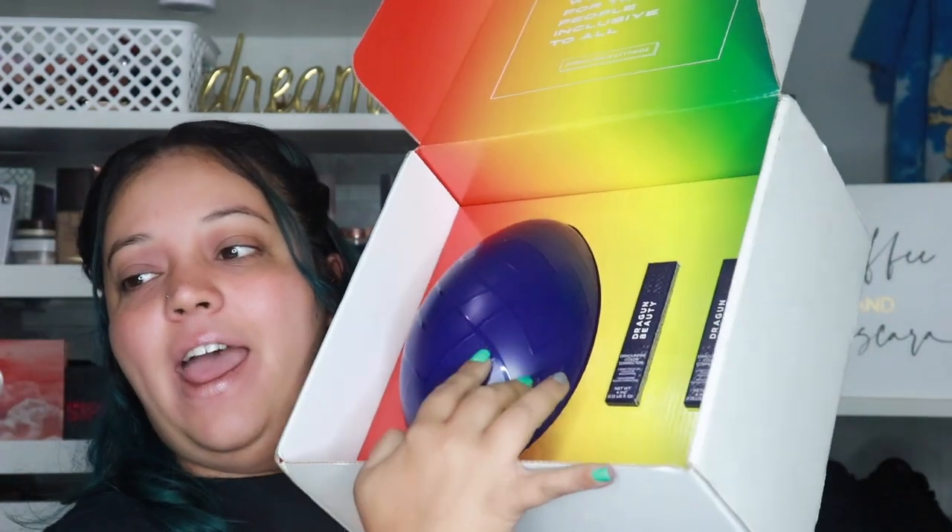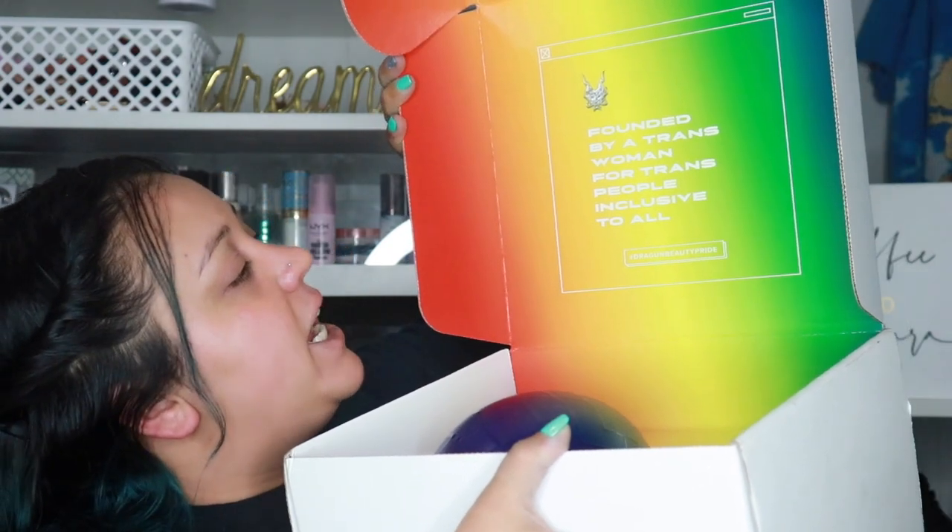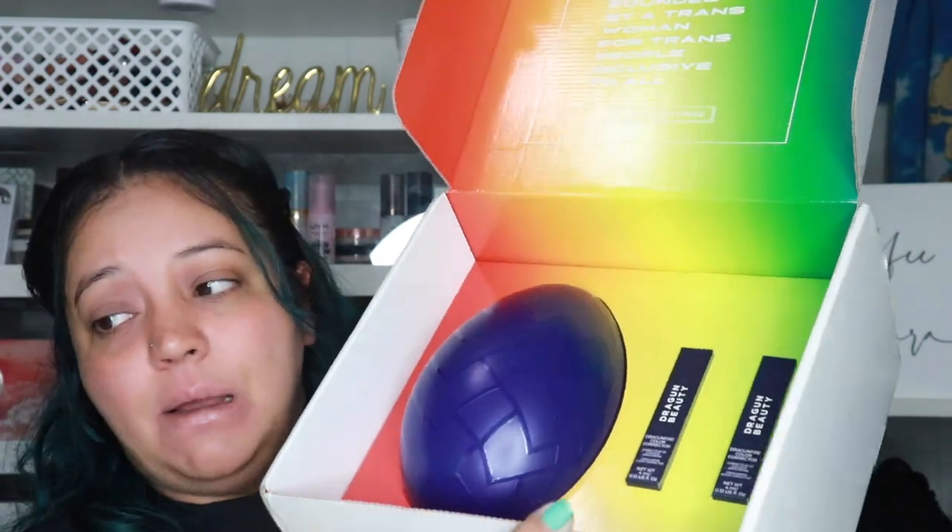So this is the box — you get stickers, which are so cute. Also, Nikita Dragun liked one of my Instagram posts and I almost had a heart attack! You get the egg, the powder inside, color correctors, and the card reads 'founded by a trans woman for trans people, inclusive to all — hashtag Dragon Beauty Pride.' This was done for Pride Month in June, and Instagram covered the majority of the cost so it was only $25.